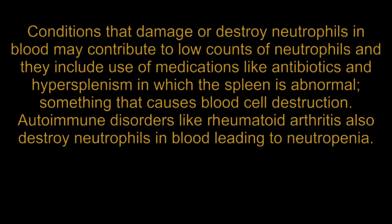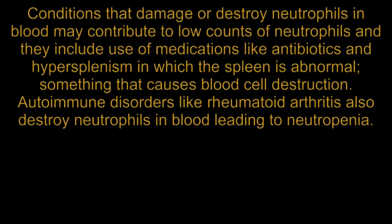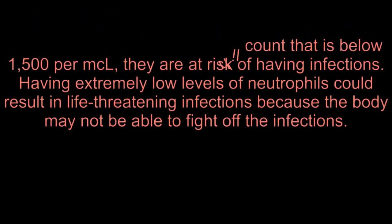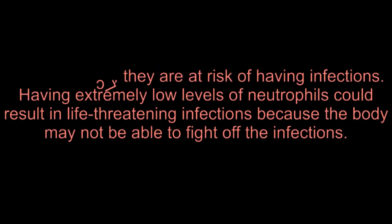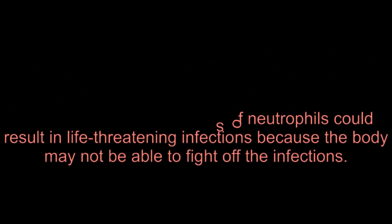Autoimmune disorders like rheumatoid arthritis also destroy neutrophils in blood, leading to neutropenia. When people have a neutrophil count below 1,500 per microliter, they are at risk of having infections. Having extremely low levels of neutrophils could result in life-threatening infections because the body may not be able to fight off the infection.